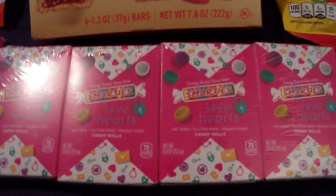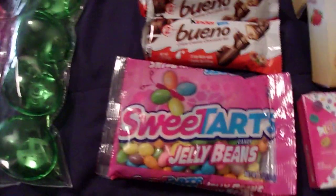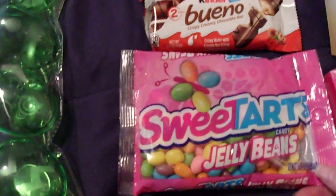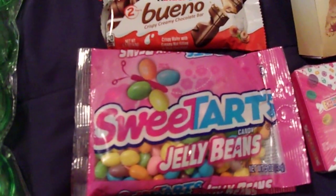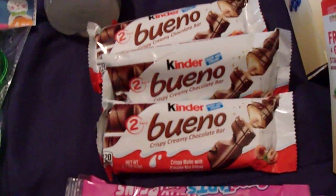I picked up one pack of the Smarties Love Hearts for Valentine's Day — you've probably already seen some of this in my Valentine's Day video. I got two bags of the Petart jelly beans; I really like these, so I picked up four of them.